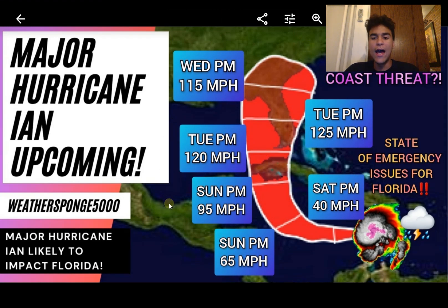Here's my personal track and strength forecast for potential Hurricane Ian. I expect this to develop into a hurricane somewhere between Sunday and Monday night at around 95 miles per hour, then develop into a major hurricane by Wednesday. There's a correction on my graphic — Thursday rather than the label shown. A major hurricane is expected to head straight toward Florida, but there's still a high amount of uncertainty in exactly where it will go, so those along Florida's coast should pay close attention.